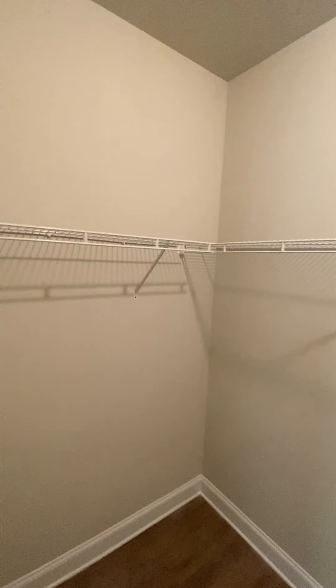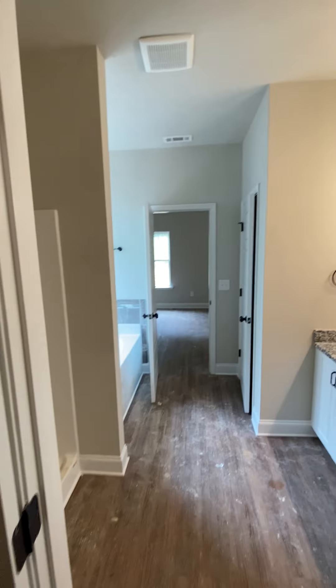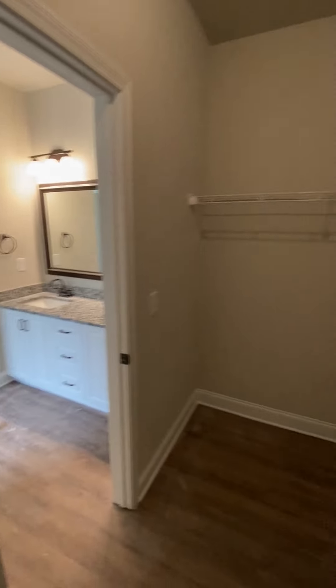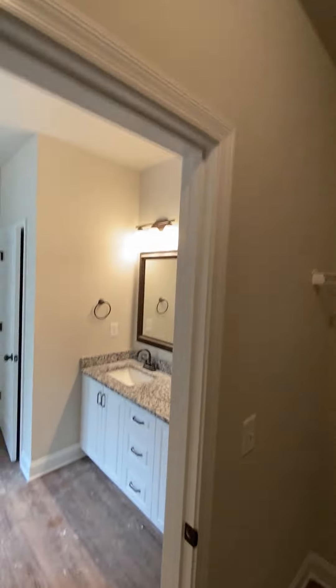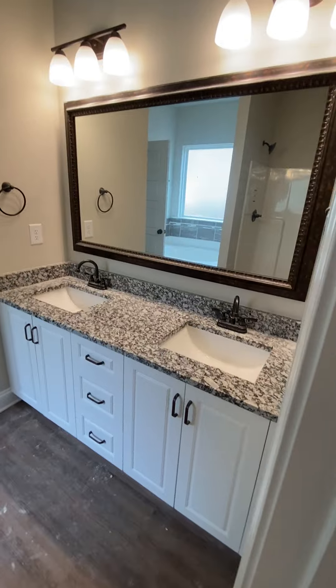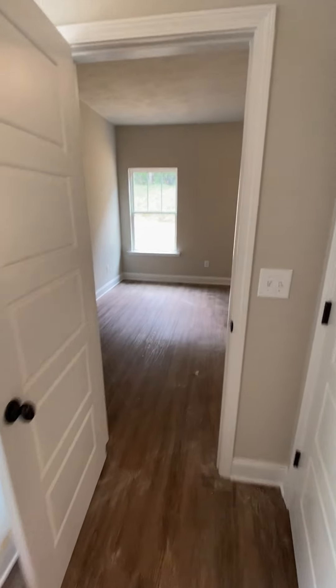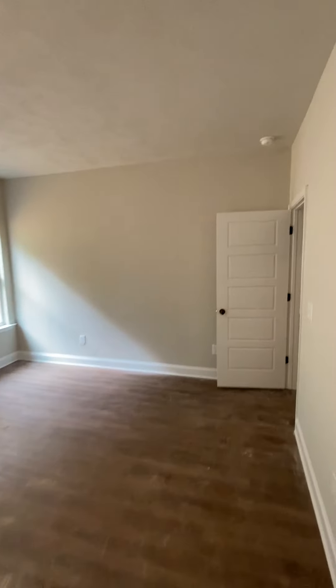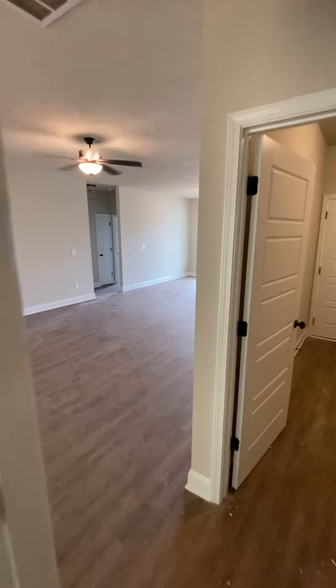And then back here is the closet — a good-sized walk-in closet. Come back out the bedroom for your morning coffee.